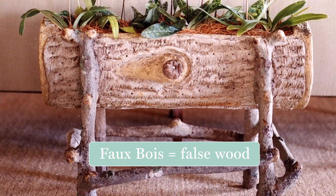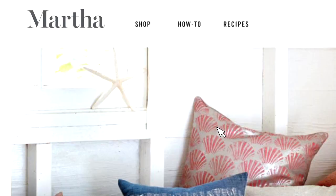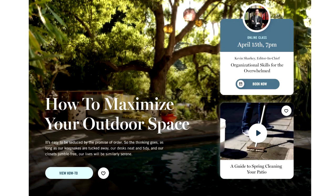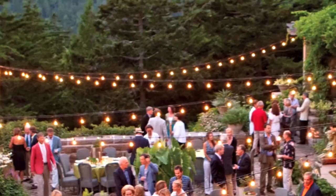Do you know what faux bois is? My passion for this is evident in these wonderful photos from my house in Maine. Buy these containers that I created just for you. Elevate your outdoor space. Purchase a furniture set, a rug, and even a fire pit. Now you are ready to plan that party.